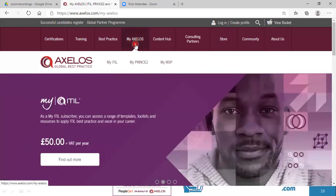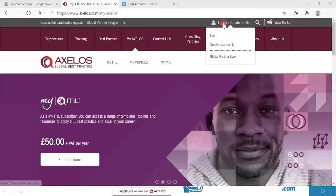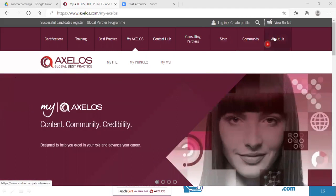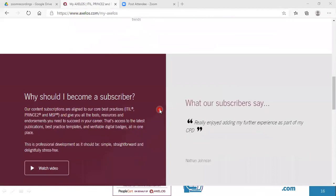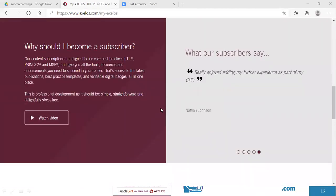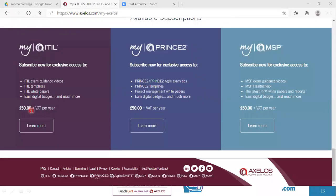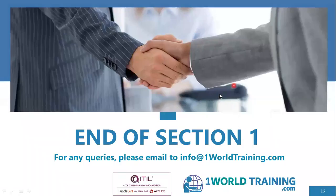MyAxelos also gives the ability to study several other Axelos publications online. To become a member, create your profile and sign up. The membership currently costs 50 British pounds per year. And that brings us to the end of section one. Thank you for listening.